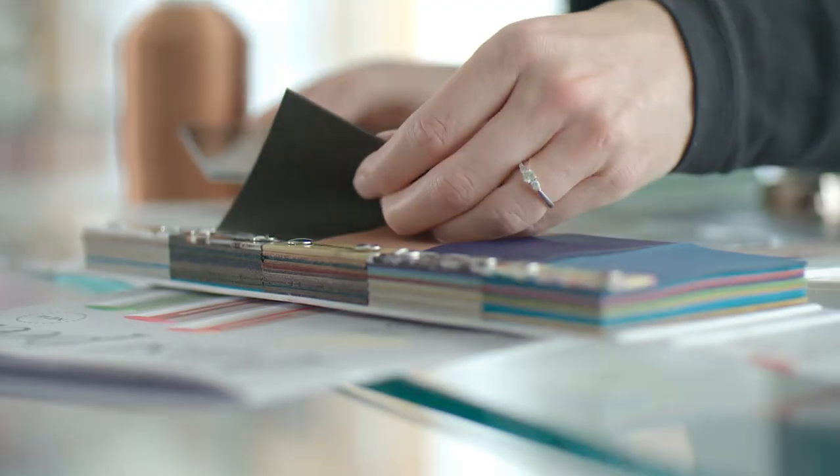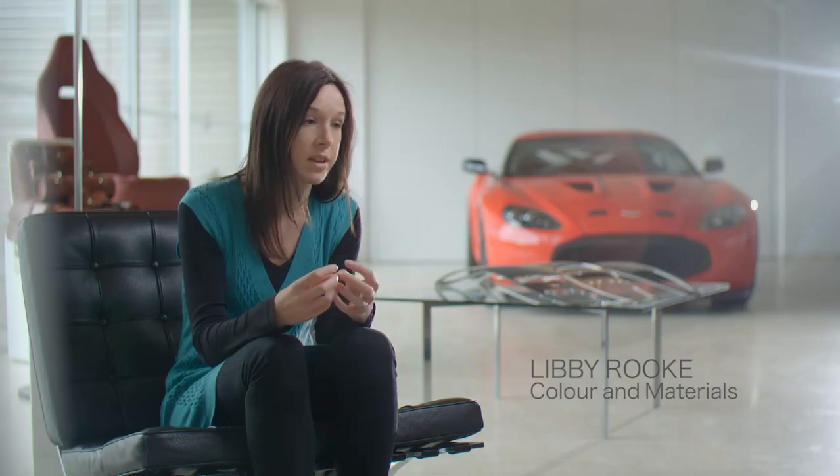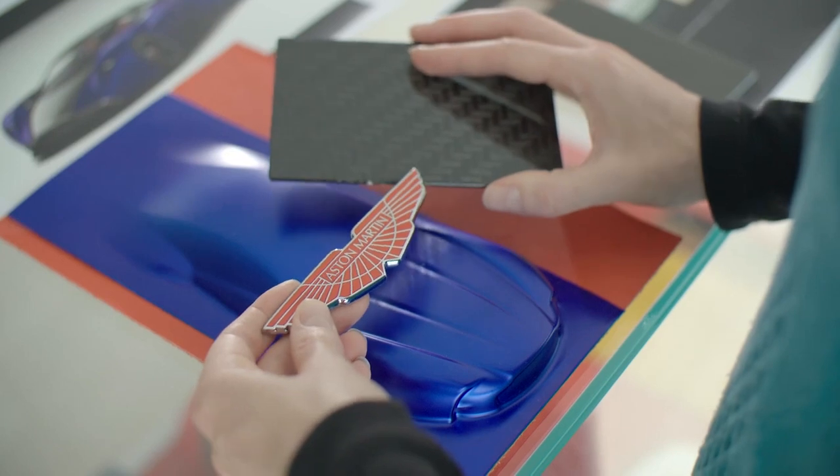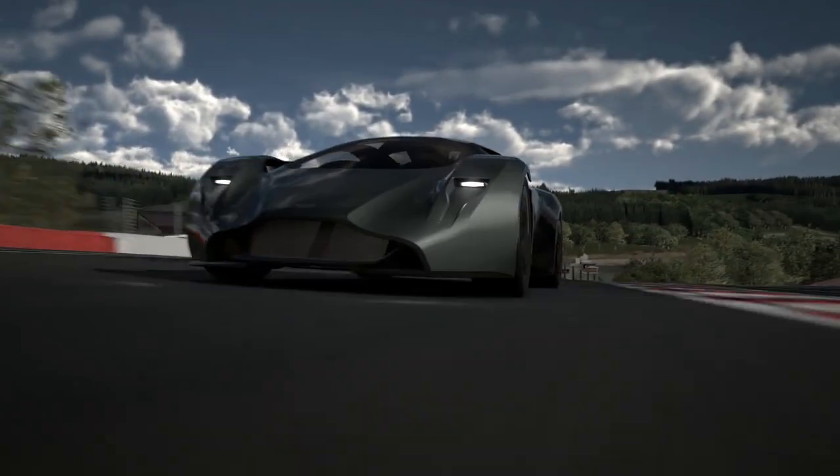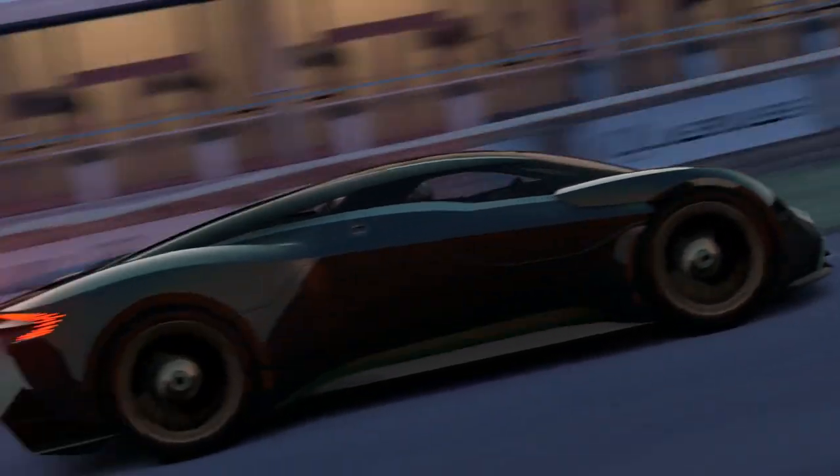With the design of a car like DP100, the colours and materials are hugely important. We're able to link some of the exterior finishes and interior finishes and be totally free with where we can apply them. With the virtual world, we can push the boundaries. For a designer, it's the ultimate in freedom.